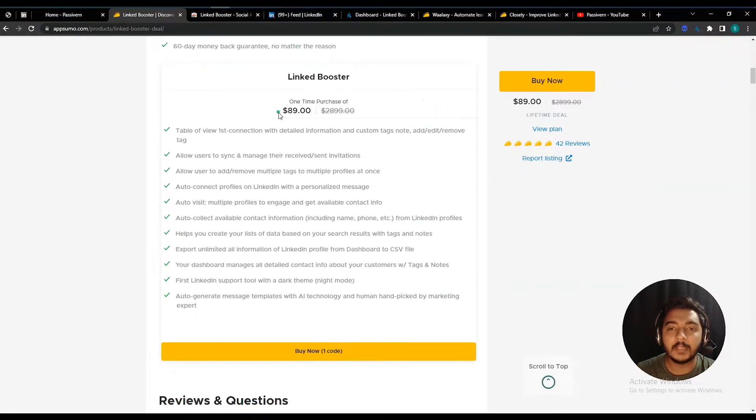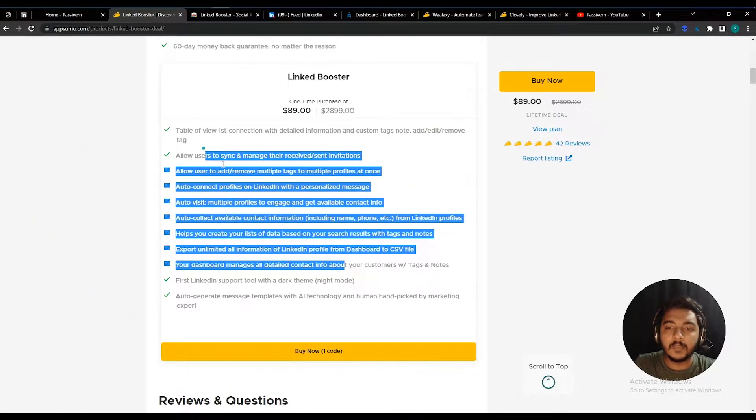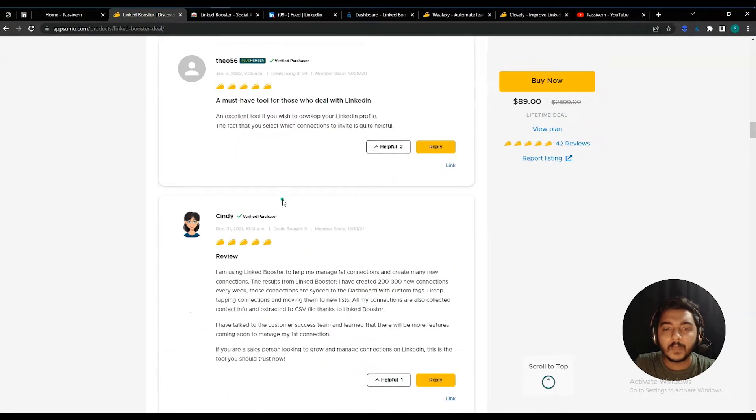For one code you have to pay $18 USD for a lifetime. You can get at least a 10% discount on this pricing — just go to the description of this video to get the 10% discount link. Here are the features listed that you will get with this tool. Read through the features and see the reviews — this tool is rated very highly, everyone is giving it five stars.